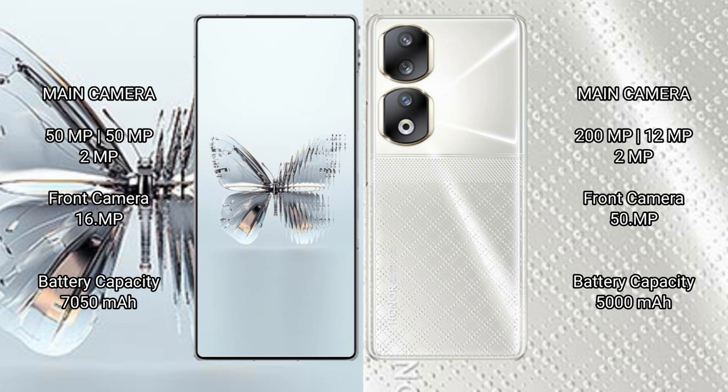The Red Magic 10 Pro Plus has a 7,050mAh battery with 120W fast charging support. The Honor 90 has a 5,000mAh battery with 66W fast charging support.